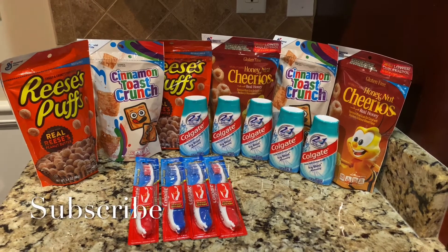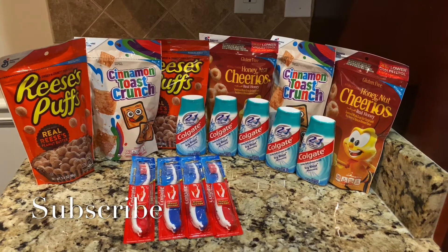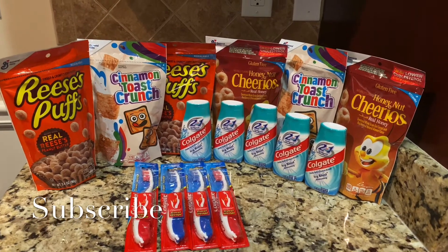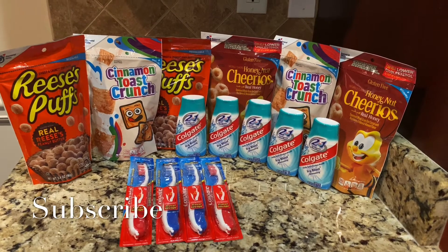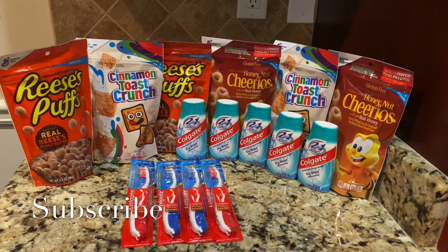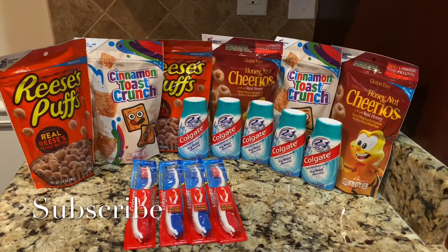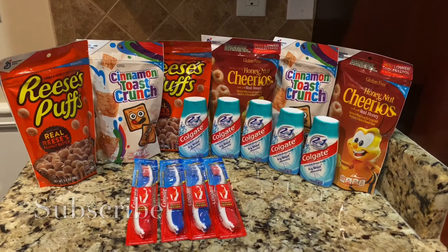Hey guys, welcome back to my channel. So if you want to see how I picked up all of these items at Dollar Tree for $3.50 using coupons — and yes, Dollar Tree accepts coupons — I used some paper coupons making all of the Colgate free and the cereal 50 cents per pack. If you are new to my channel, welcome. And if you are returning, welcome back. Be sure to hit that subscribe button for more great savings. So let's head to the store.